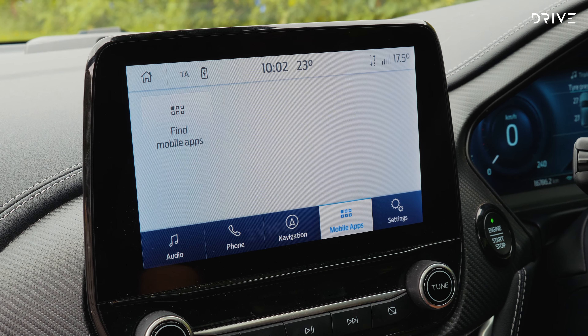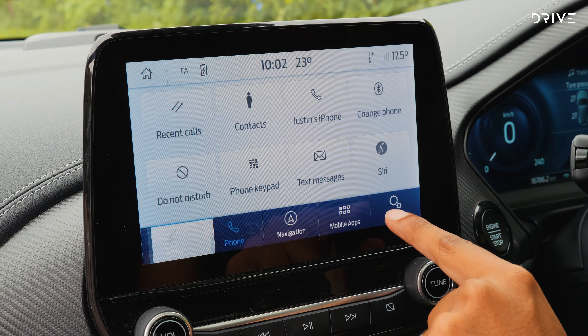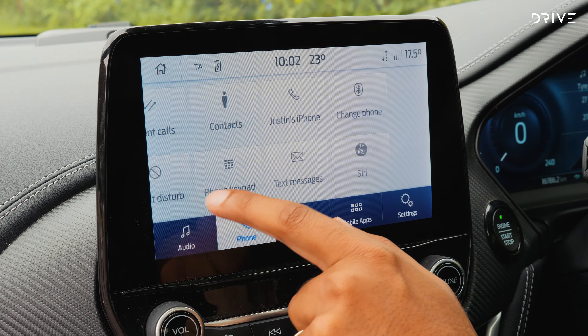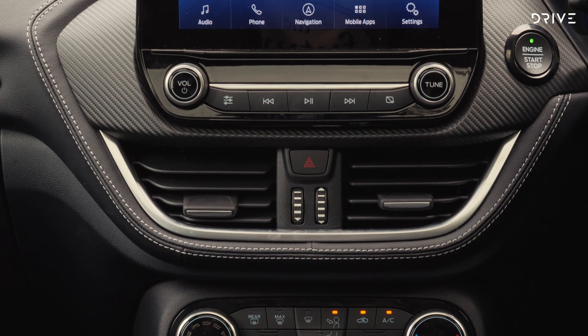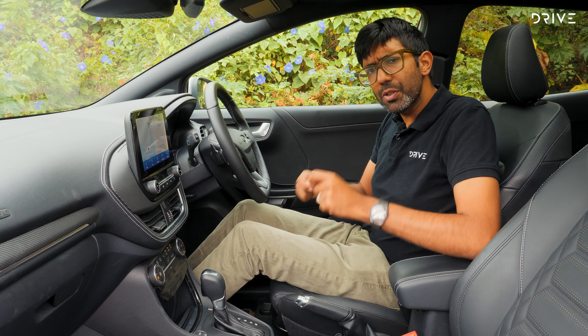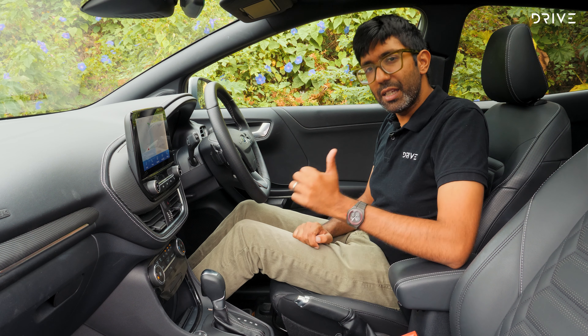However, there are a couple of things that do feel a bit out of date. That 8-inch touchscreen is a bit small — could be bigger, to be honest — and the software interface isn't the best. The air conditioning controls look a little bit basic. But overall, it feels comfortable. These seats are great. It's got some luxury touch points going on, and I think for the money, it's fair game.